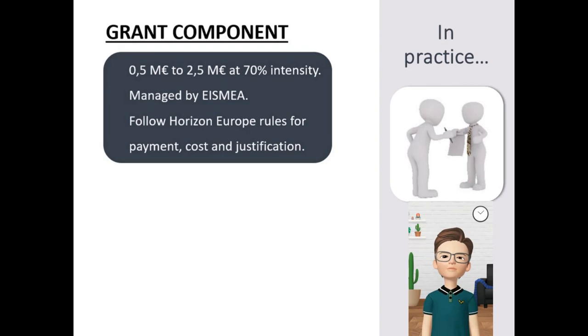The grant component is managed by AISMEA. It ranges from half a million euros up to 2.5 million euros, and it covers up to 70% of the eligible budget. It follows the normal rules of the rest of Horizon Europe in terms of payment, cost eligibility, and project justification.